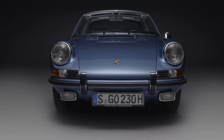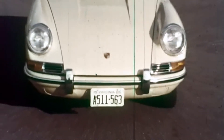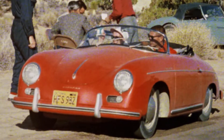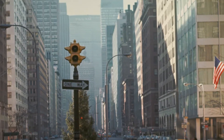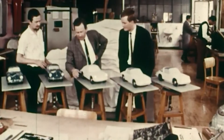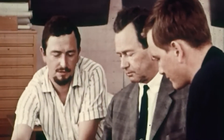The 911 Targa, still a style icon today. Its unique design emerged from a special set of circumstances. In the early 1960s, a discussion about inadequate safety features in convertibles was underway in the United States. A ban on the sale of convertibles was considered, so Porsche developed a new body type under the direction of Ferdinand Alexander Porsche.